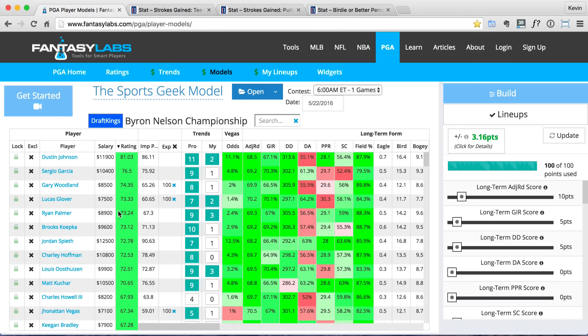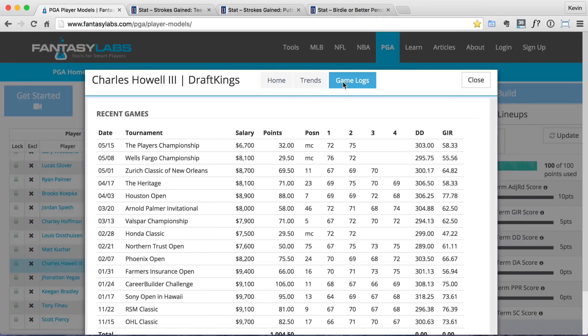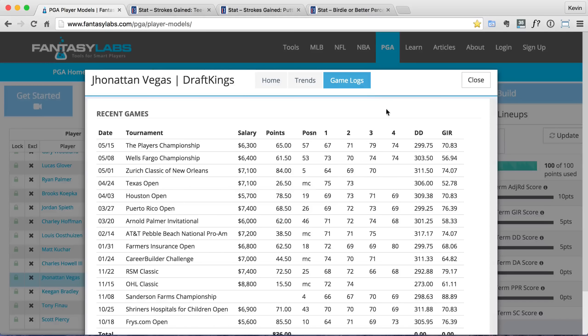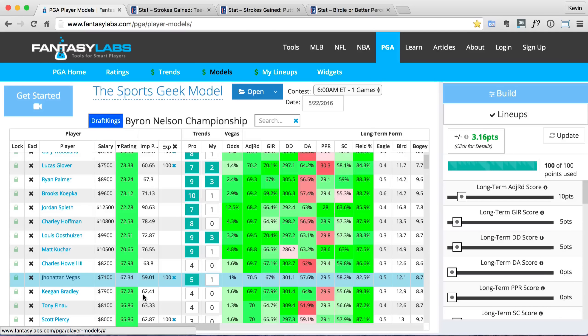I like Ryan Palmer quite a bit. I'm going to skip over Charles Howell III this week at 8,200 even though he ranks higher than one of my other picks — he's missed two straight cuts. It could be a good week to jump back on him, but I think I'm just going to stay off him. Next up we've got Jonathan Vegas at 7,100. He's been pretty consistent — he hasn't put up any crazy high DraftKings scoring weeks, though he came fifth at New Orleans and put up 84, which is pretty good. He's missed one cut over his last seven tournaments, so he's a pretty consistent golfer at 7,100. It's a good price and I think this course fits his game pretty well.